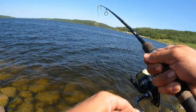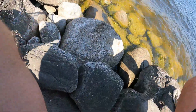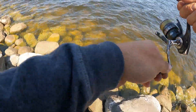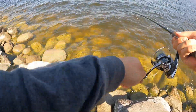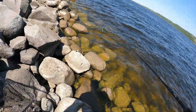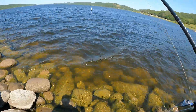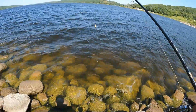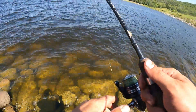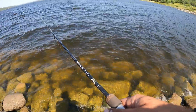There we go, we're hooked up with something — hopefully it's a rocky. It doesn't feel huge but we'll get the net anyway. Might be a pike looking at it... nope, it's a walleye. And I lost them. Well shucks. That was cool — not what I'm looking for, but we'll take it.